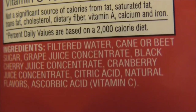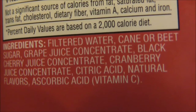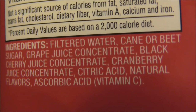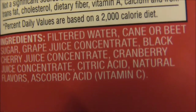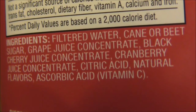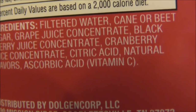Now the ingredients here — you may want to pause this. The ingredients are simple: filtered water, cane or beet sugar, grape juice concentrate, black cherry juice concentrate, cranberry juice concentrate, citric acid, natural flavors, and ascorbic acid, which is vitamin C.